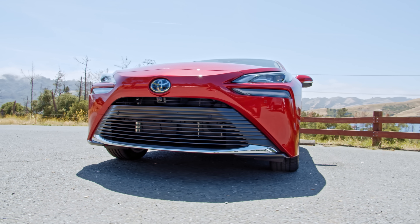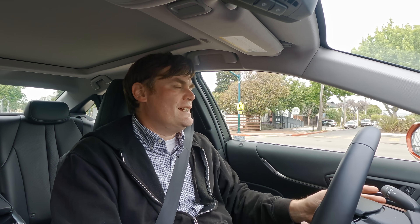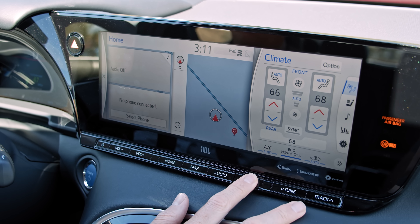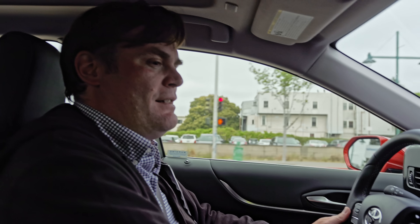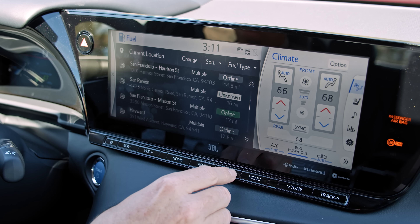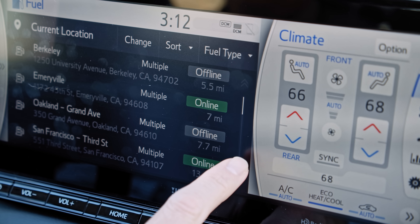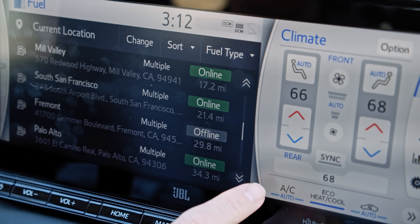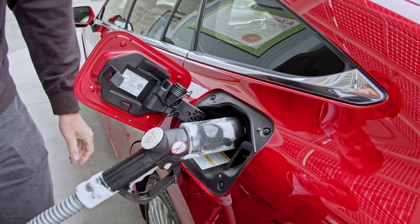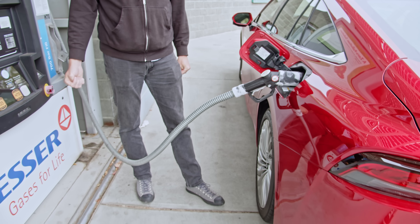That brings up the biggest issue with hydrogen fuel cell vehicles: where do you refuel them? Toyota only sells this vehicle in California because there's at least a semblance of infrastructure, and even here it's a little difficult. There's a fuel app on the Intune infotainment system, and about 30% of the fueling stations are just offline. Can you imagine going to a gas station and being told they're offline? That's insane, given there are hundreds of gas stations and dozens of charging stations around. It's a tough sell for a hydrogen vehicle unless you live near one of these stations and it doesn't go offline.